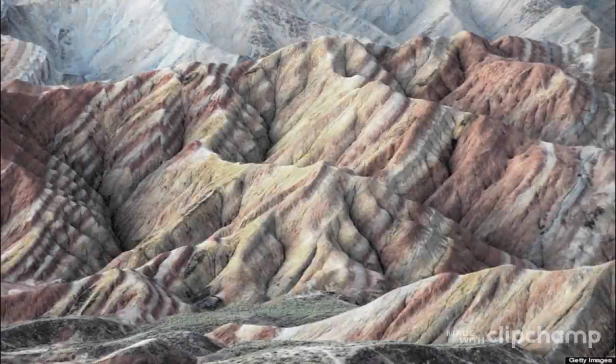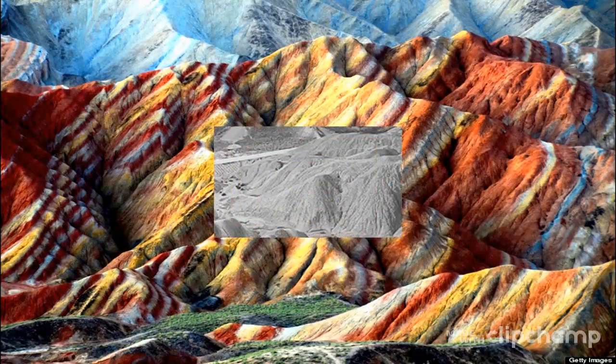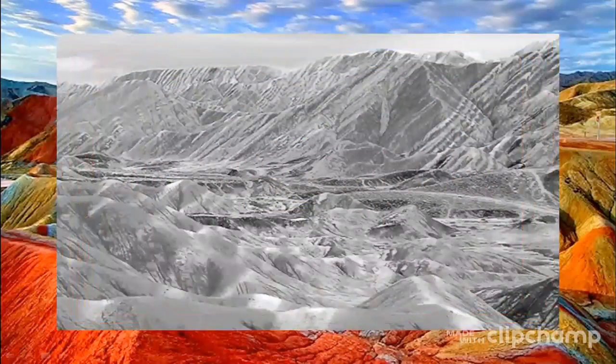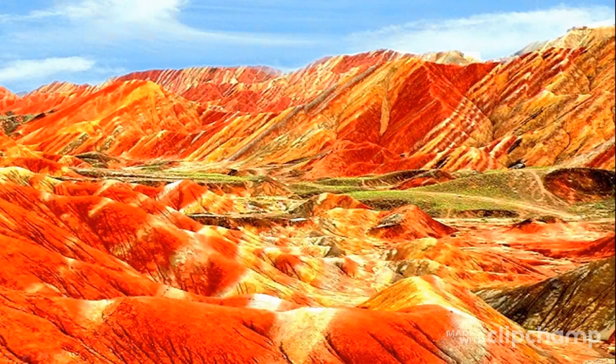There are actually two platforms at this point — one at the base and one at the top of a hill. At the base platform, you can see a mountain that's shaped like a sleeping beauty. The top platform is the highest viewing platform, with 666 steps which take about 30 minutes to climb. The wooden path to the top platform is like the Great Wall winding along the ridge. At the top, you can take a photo of the panoramic view, and it's also a good place to enjoy the sunset.